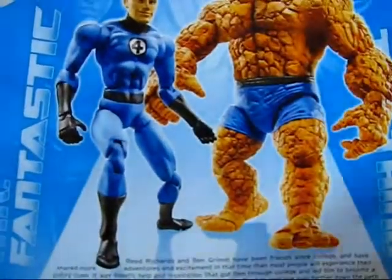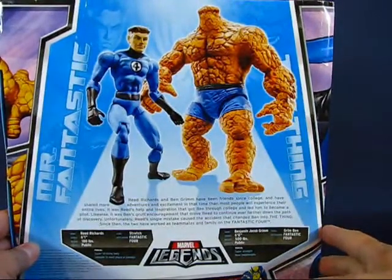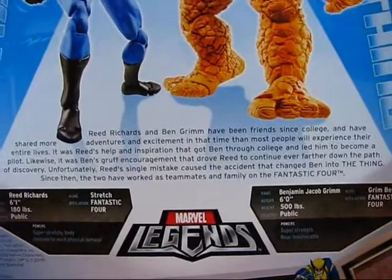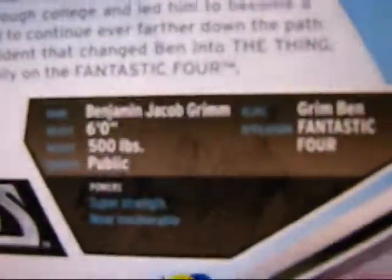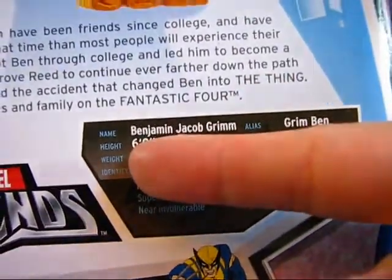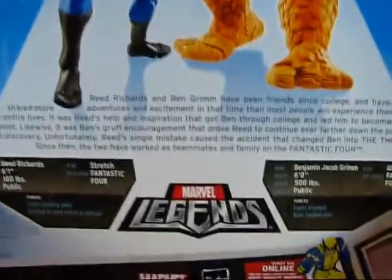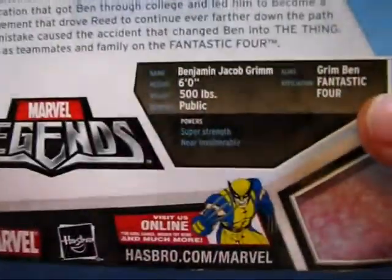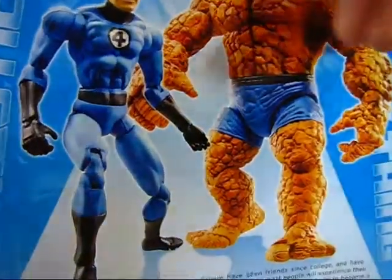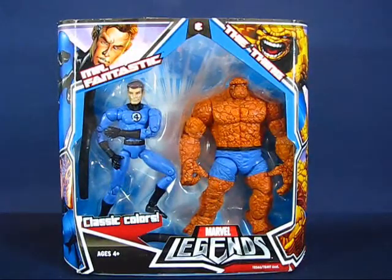Taking a look at the back of the package, you can see the two members of the Fantastic Four and a description of Reed and Ben, along with some statistics on Ben Grimm. Interesting to see that his listed height is only six feet tall — I thought this guy was at least seven feet. I don't know if that's the 616 universe or the Ultimate universe, but since these are classic colors, I'm guessing this is the 616 Thing. Seems a little short for the 616 universe.